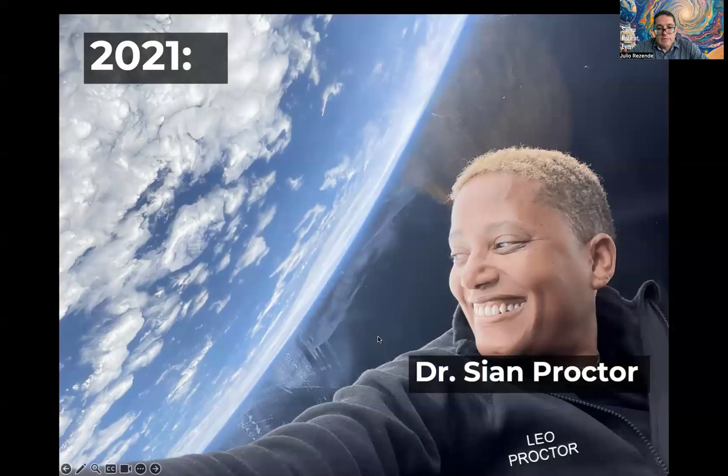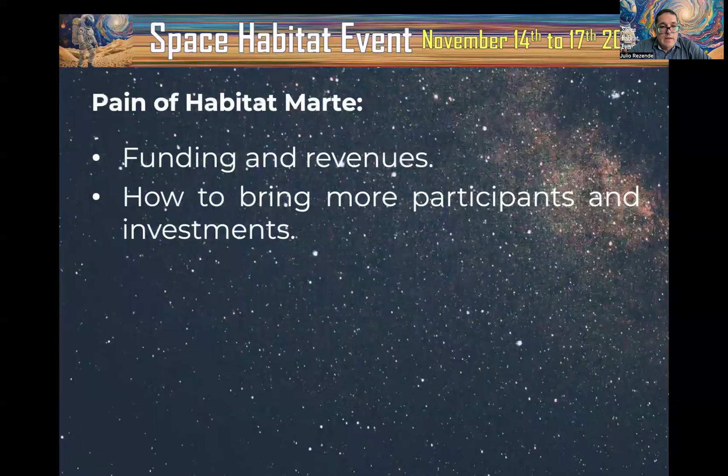She later became a real astronaut during the Inspiration4 mission. If someone is looking to collaborate with us, one of our main challenges is identifying funding and revenues, and how to bring in more participants and investments. In terms of characteristics and features, Habitat in Marte has had important updates during this time.